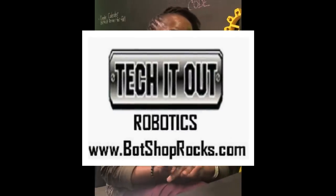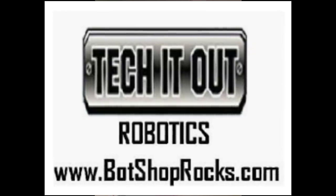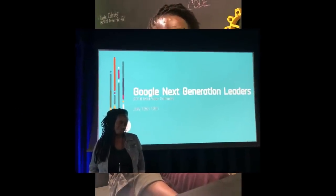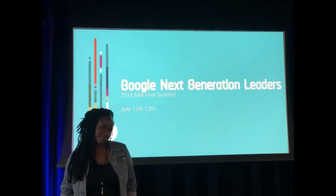You can find us on our website at botshoprocs.com. All of our courses are listed there — just click Register Now to find our locations and courses for kids and adults. I am a Google Next Gen Fellow, so follow along to see innovative spaces I find myself in. Find me on Instagram at jane to fly, the makerspace on Instagram at Tech It Out Makers underscore Houston, and of course I'm Jane Taylor on Facebook.